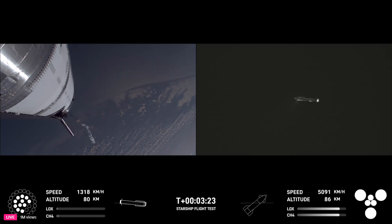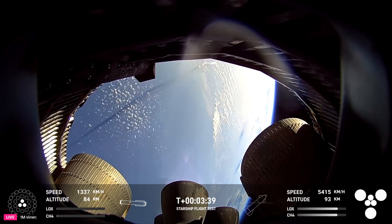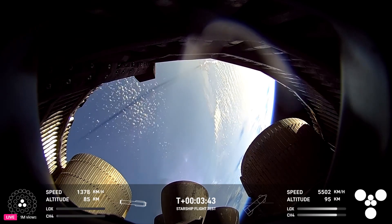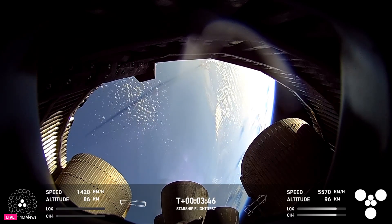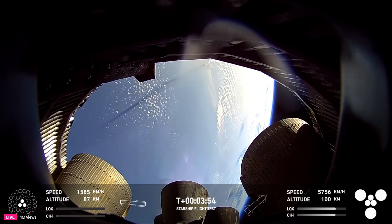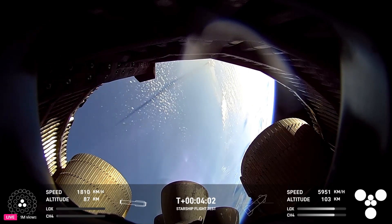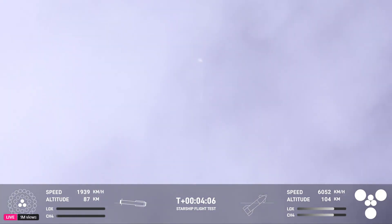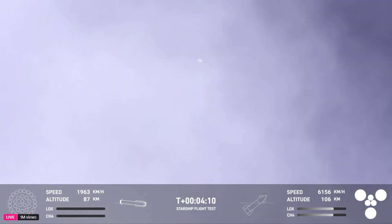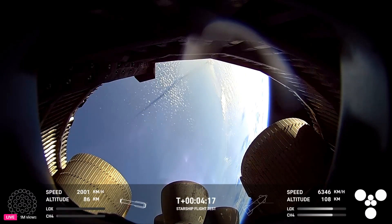Everything is looking good. The crowd eagerly followed the ascent and is now watching the booster come back. On the left side of your screen, that's ship continuing on its way to space — a great view from the camera inside the aft skirt looking at the Raptor vacuum and sea level engines. We're down to three engines on the boost back burn, and you can see ship on the right side with six engines lit, already over 100 kilometers in altitude. The booster is at 87 kilometers, continuing its trek back to the landing and catch site.